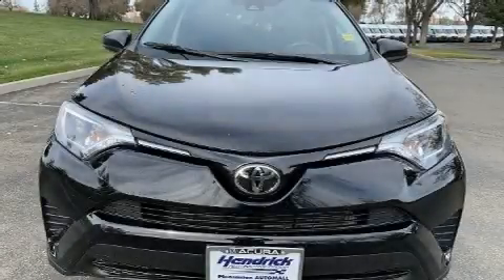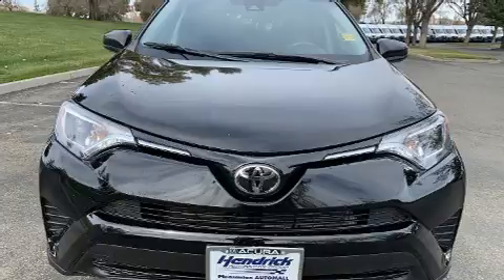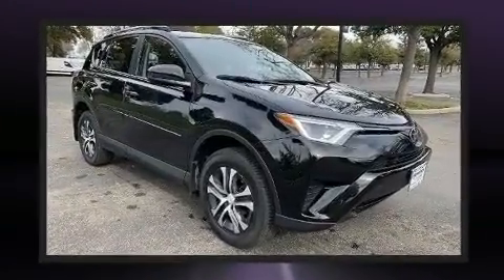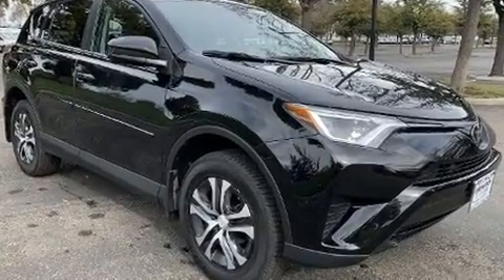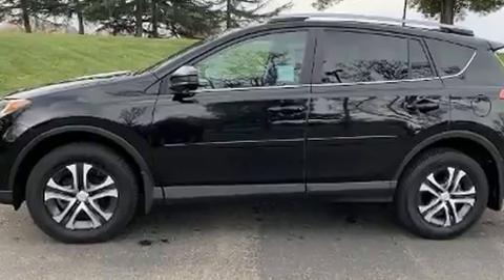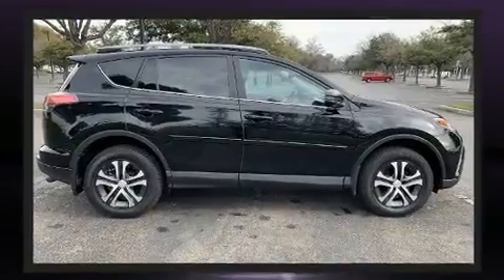Climb inside the 2017 Toyota RAV4. It features a front-wheel drive platform, an automatic transmission, and a 2.5-liter four-cylinder engine. This model accommodates five passengers comfortably and provides features such as one-touch window functionality, a tachometer, a trip computer, and power windows.